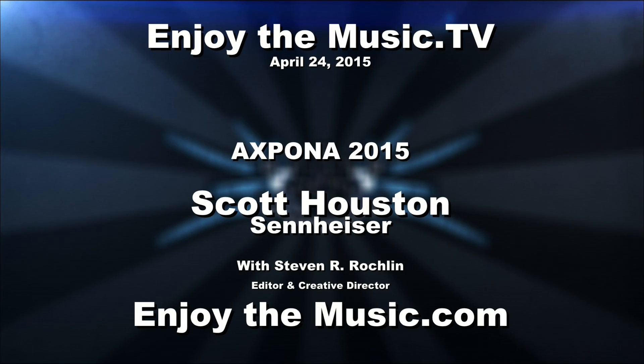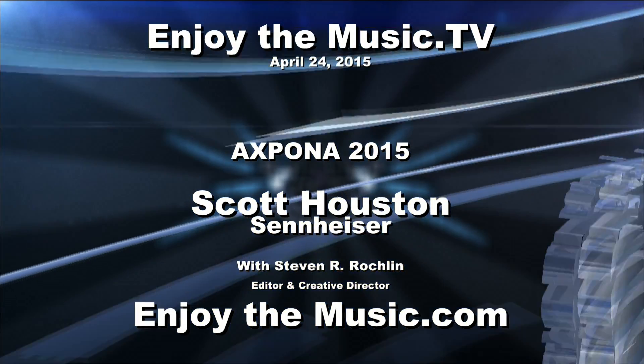Welcome everyone to EnjoyTheMusic.tv and EnjoyTheMusic.com. We're here at Expona 2015 with Scott of Sennheiser, and he brought some cool headphones. We're going to talk about their top-of-the-line ones as well. Hey Scott, how are you doing?